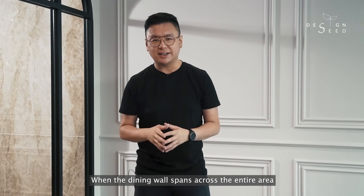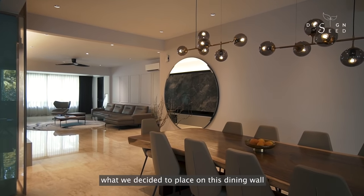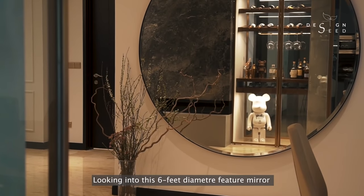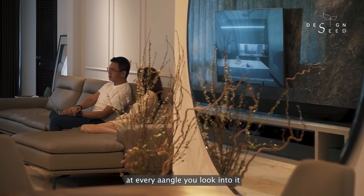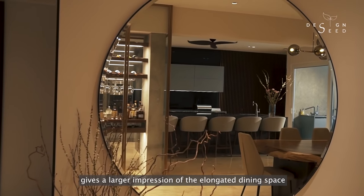When the dining wall spans across the entire area, even the largest dining table could not visually balance its proportion. What we decided to place on this dining wall made an entirely refreshing touch to the backdrop. Looking into this 6-foot diameter feature mirror, at every angle you look into it, it gives a riveting view of the home and at the same time gives a larger impression of the elongated dining space.